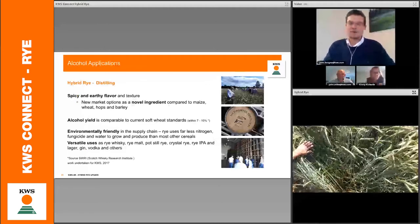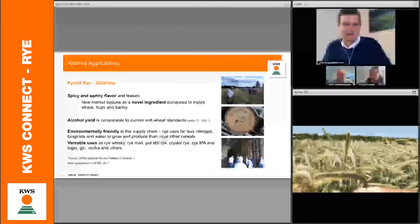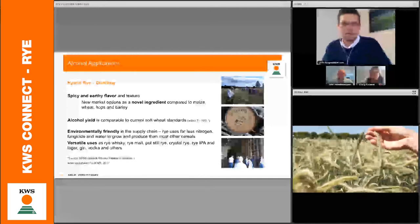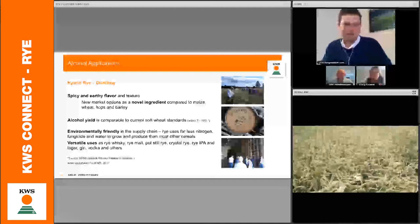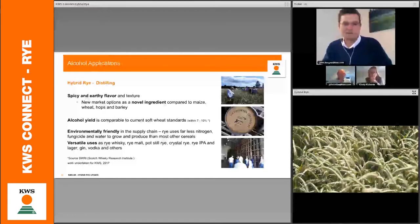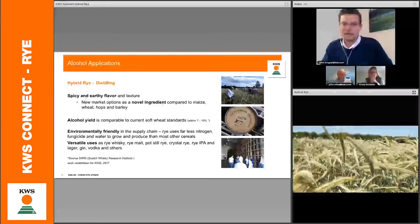The one everybody likes to talk about is whisky. This is a high-value market but a niche market — the amount of tonnage we can put to rye will be limited compared to pigs. The interest amongst distillers with rye is really to do with flavour: you can create a very spicy, earthy texture in whisky. The alcohol yield is about 10% less than current soft wheat, and about 5–10% less than spring barley, so it's not without some negatives, but it's really the flavour elements that distillers want.